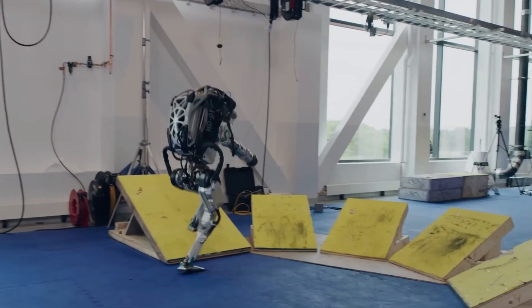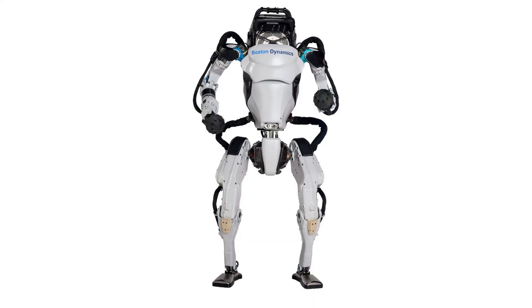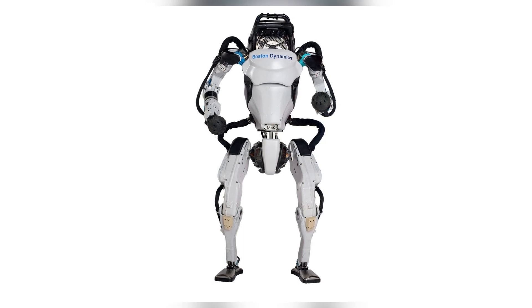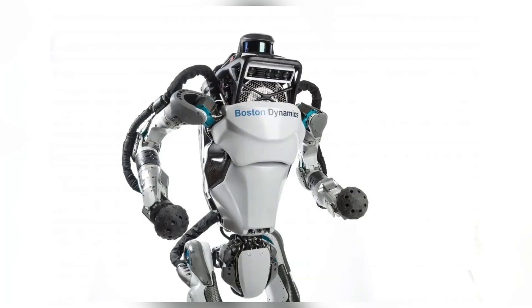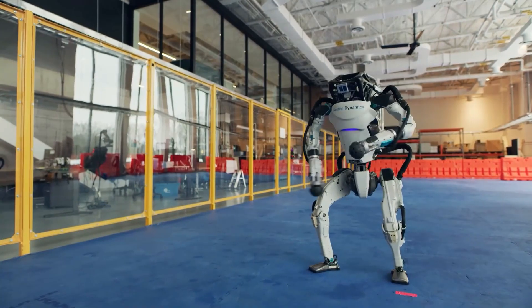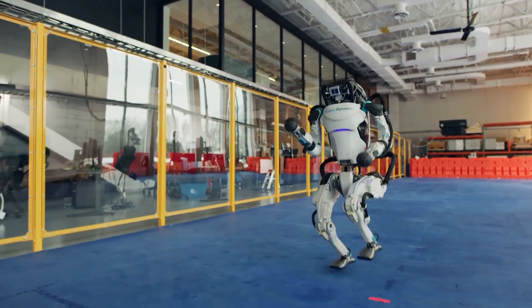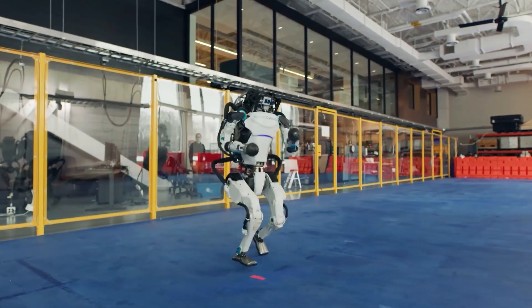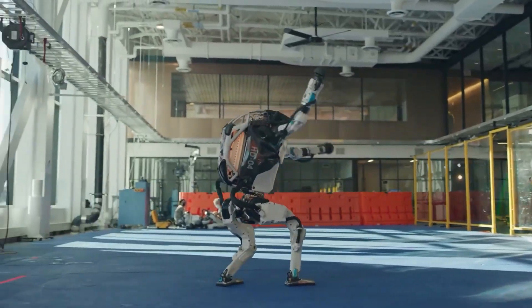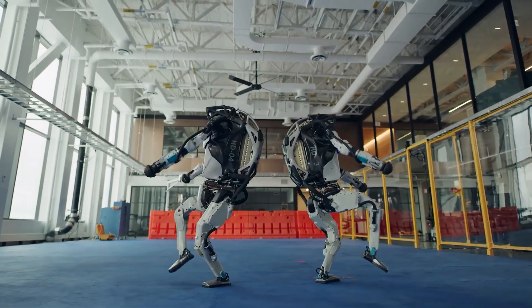Atlas's physical architecture is fundamental to its dynamic abilities. Standing at approximately 1.8 meters tall and weighing around 80 kilograms, the robot's design emphasizes a humanoid form factor to facilitate balance and mobility. The latest iteration has transitioned to a fully electric system, enhancing its range of motion and strength compared to its hydraulic predecessors. The robot's actuation system comprises 28 degrees of freedom, distributed across its limbs and torso.